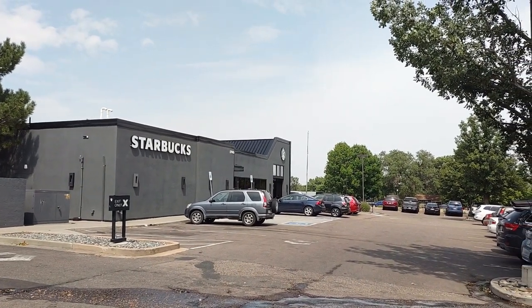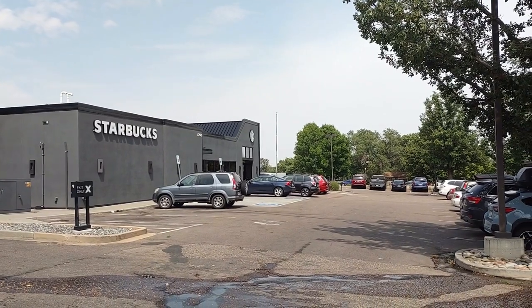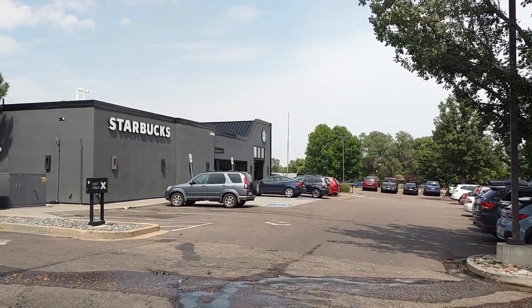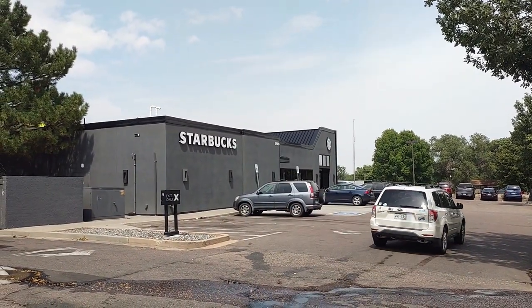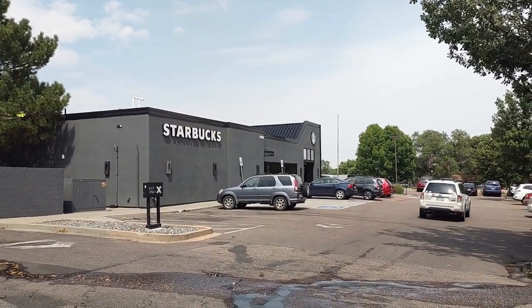I just want to make a quick little record here. For those who don't know, this Starbucks opened a few years ago and if you can tell by the structure, it is a former Blue Roof Burger King.